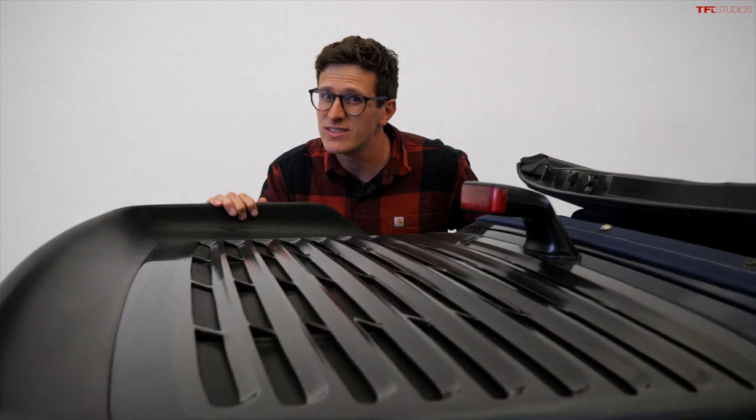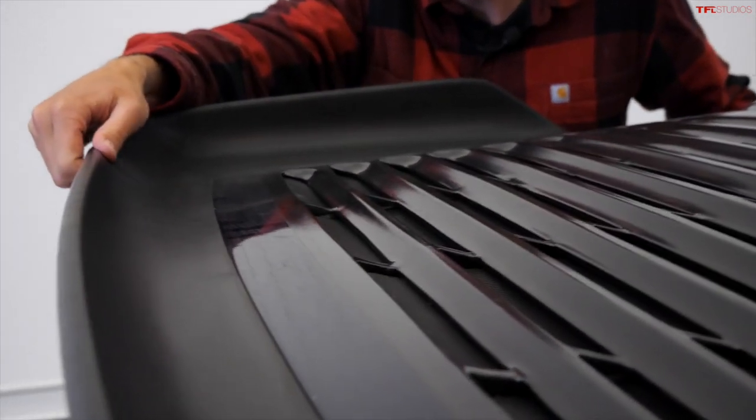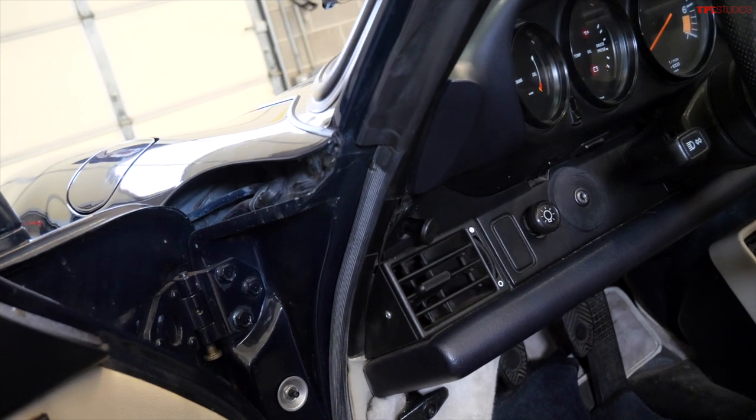It looks like the tail from a whale — go figure. The rubber on the outside is super pliable and it feels a lot like the rubber on the bottom of your shoe. In the 1980s, Porsche loved their unlabeled knobs.